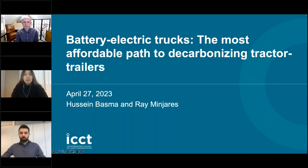Today's webinar was presented by our researcher Hussein Basma. But before we begin, I'll let Ray Munijares, ICCT's Director of Heavy-Duty Vehicle Program, introduce our presenter and give a brief overview of the topic.